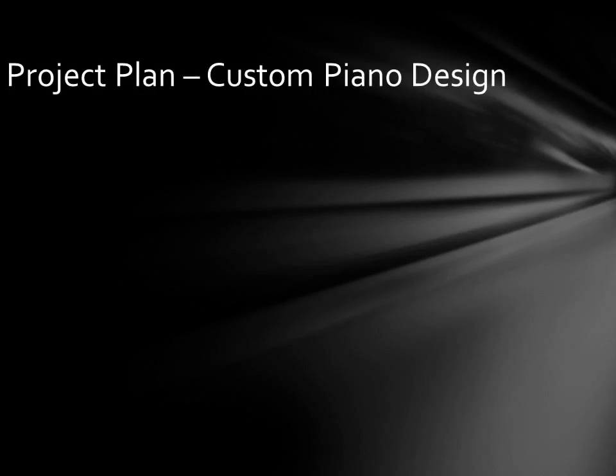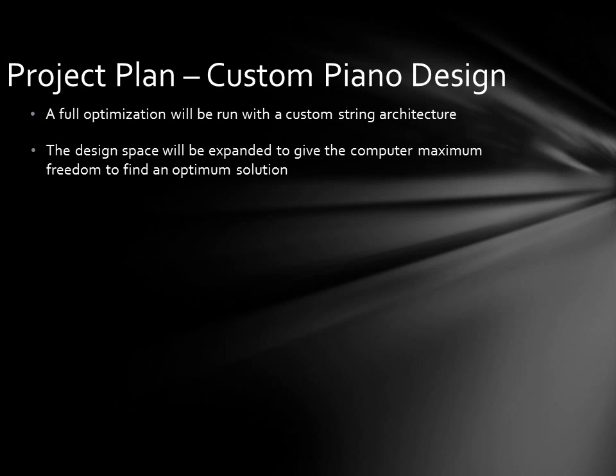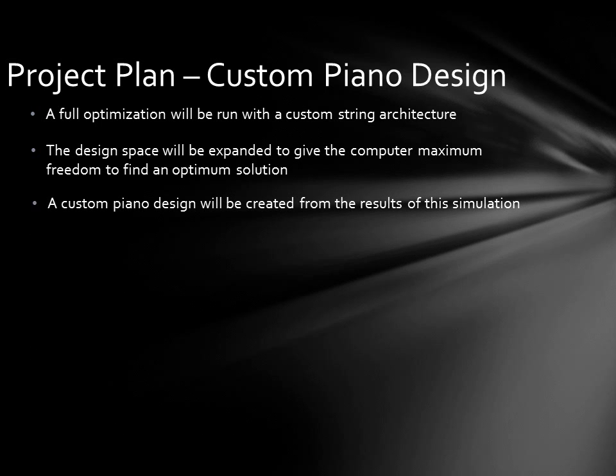The other, more exciting output of this project will be a totally custom piano. A full optimization will be run on a custom string architecture, and the design space will be expanded to give the computer maximum freedom to find an optimum solution. From this, a custom piano will be designed and built. To contrast this with the legacy piano process: the legacy piano begins with a fixed case shape and string architecture and finds the best soundboard that fits inside that envelope, while the custom piano finds the best soundboard without the case shape constraint and builds the piano around that optimized soundboard.